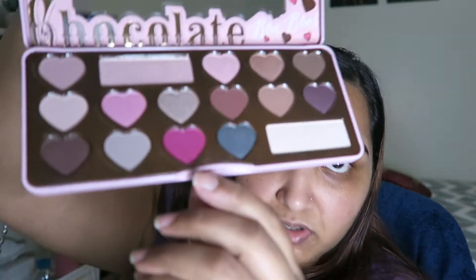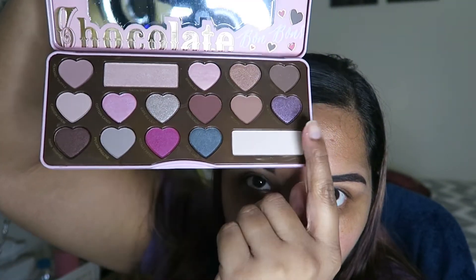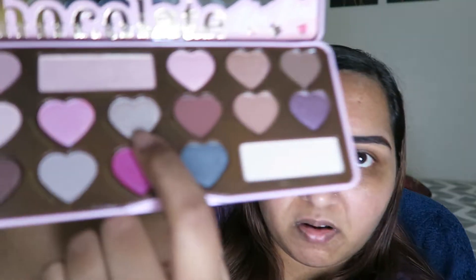It's an older palette, but it consists of neutrals and a couple of fun colors like the pink, the green, and there's a purple up here. It smells like chocolate and there's a little highlighter here too — actually two. You can use them as highlighters or just as matte. So there's mattes, shimmers, and one kind of glittery color.